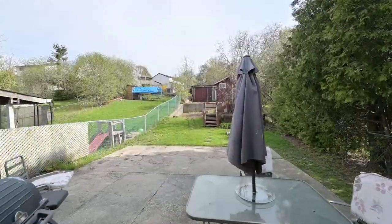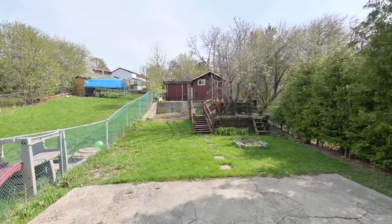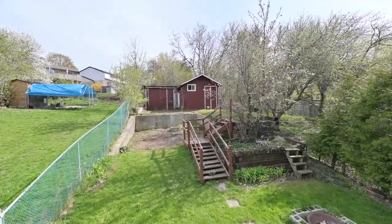That shed could be your future hangout. It has a concrete floor, its own electrical sub-panel, and lots of opportunities to make it into a workshop space, a person cave, anything that you want to do.